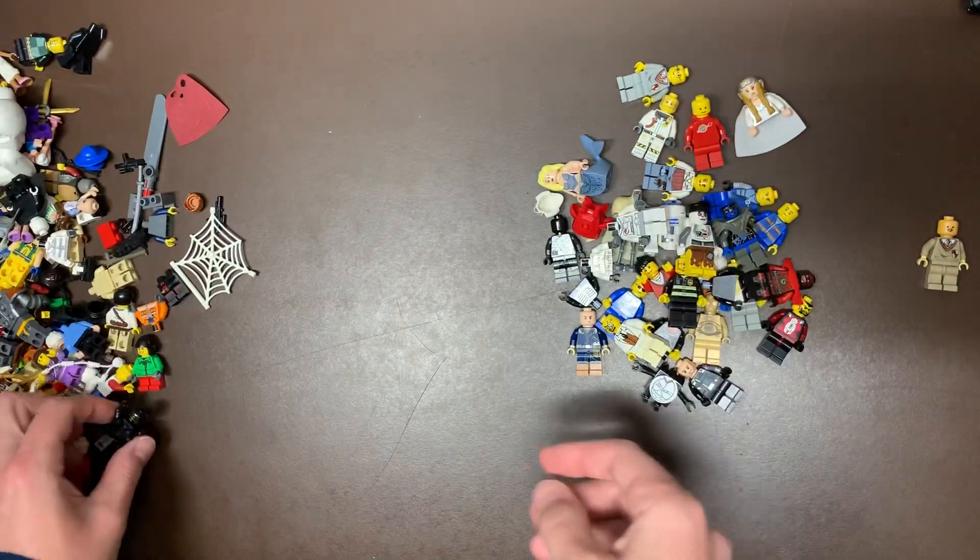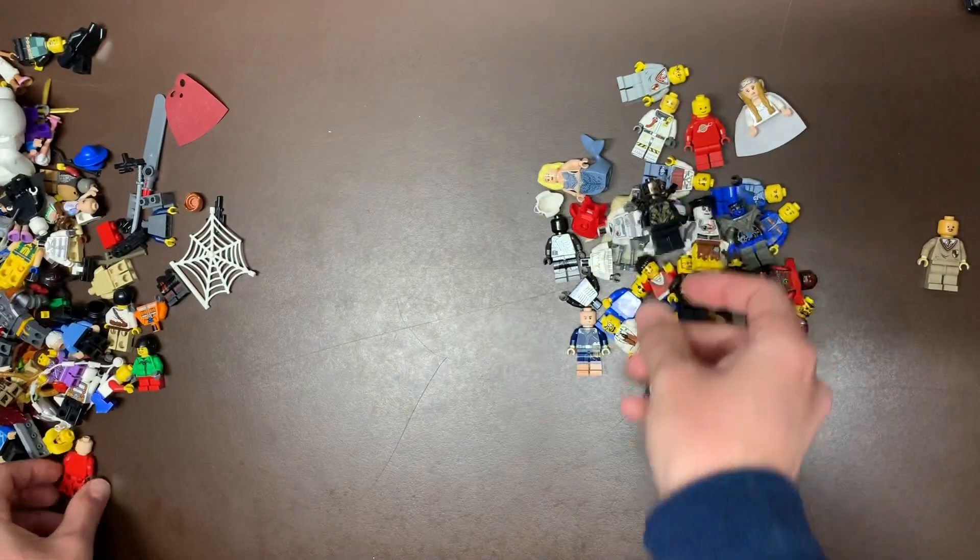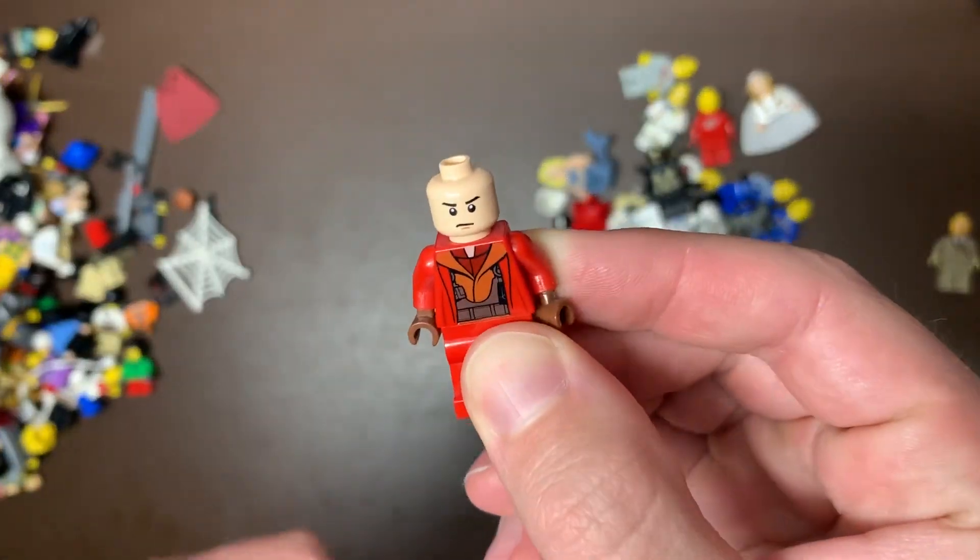Just a mismatch hodgepodge. We have another Outrider, I believe is what those guys are called. A Naboo security or pilot.